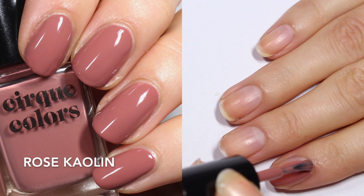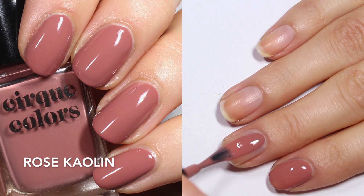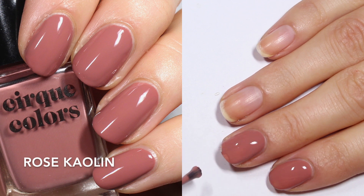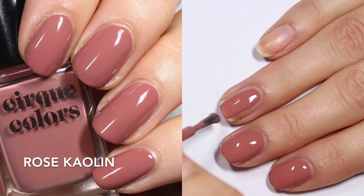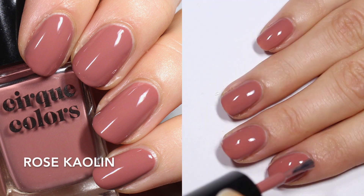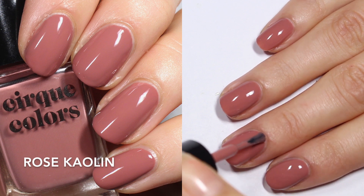First up is Rose Kaelin, and it's described by Cirque as a pink terracotta cream nail polish. I'm pretty sure that terracotta has something to do with clay, which makes sense. This one is just a really nice color. I might have others in my collection like this but I picked it because I thought it looked absolutely stunning. Your Girl V had swatches of this collection and this one looked so good on her, and even though we have very different skin tones I thought I wanted to try it because it looks like the perfect fall neutral.